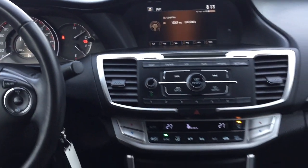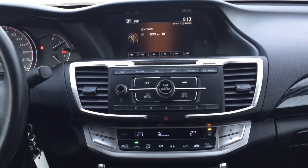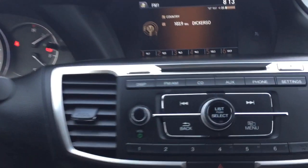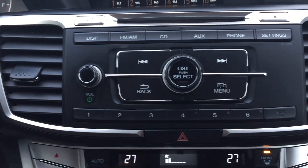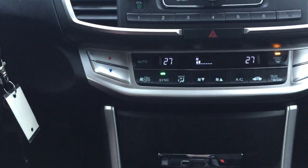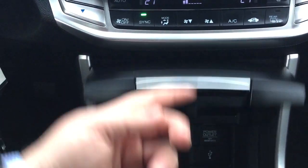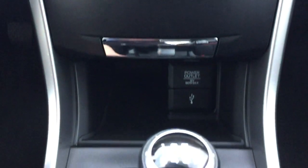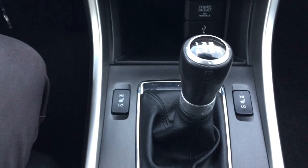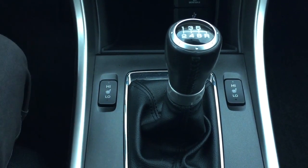Taking a look at the center dash, you have a digital clock as well as the current radio station you're listening to. Options up top include your AM/FM as well as your CD player. You also have your hazard lights and your dual zone climate control settings. Underneath there's storage space and your USB and auxiliary input with your power outlet located down below. Heated seat controls for your driver and passenger are on both sides with a high and low setting.